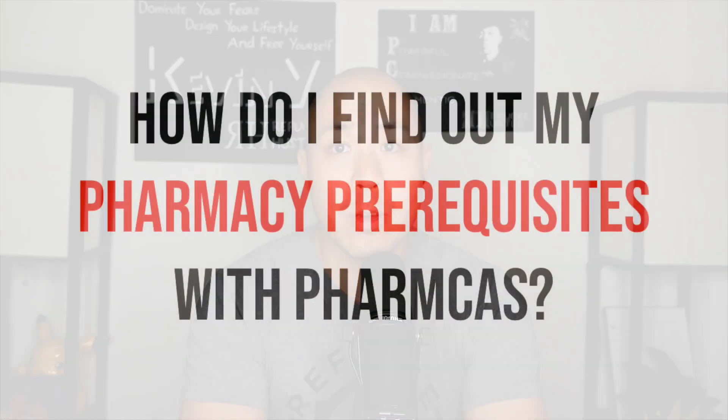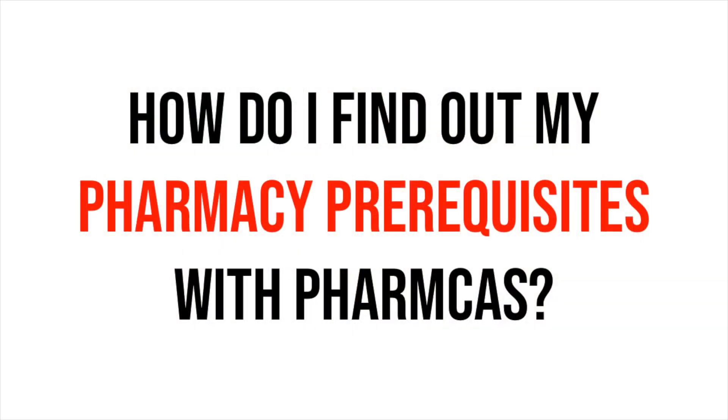What's going on? It's your boy Kevin Yee, the PharmD. I must get this question about 10 times a day — and I started my YouTube channel in 2014 — so for the last five-plus years, I've been getting this question almost every single day or week. There's not a lot of knowledge out there on how do you find your prereqs for pharmacy school.